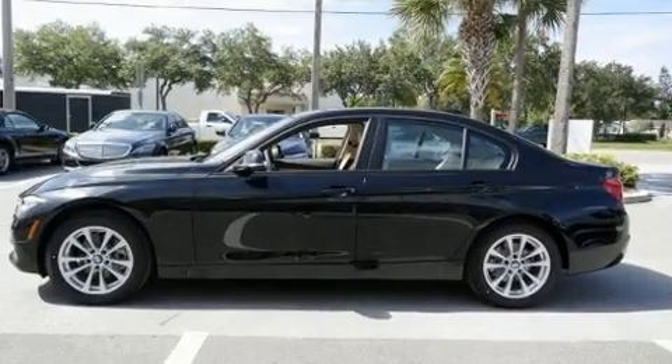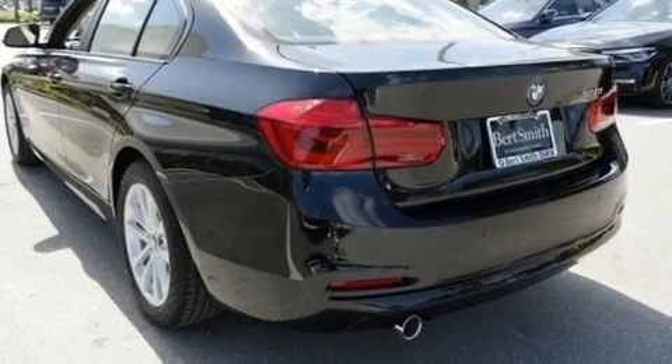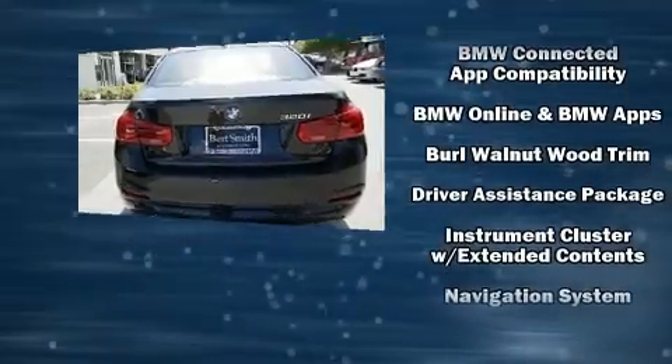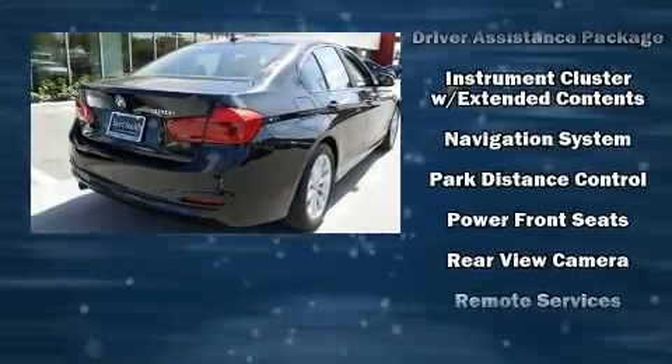You and your passengers will enjoy the stereo system, which includes a CD player with MP3 capability, steering wheel-mounted audio controls, a 20-gigabyte hard drive, and nine speakers providing excellent sound throughout the cabin.